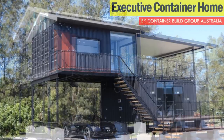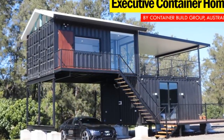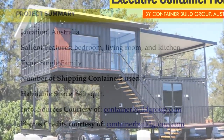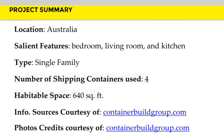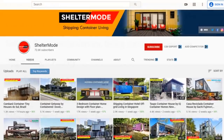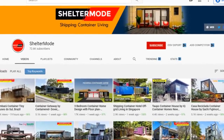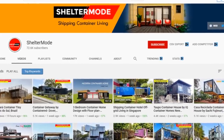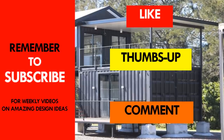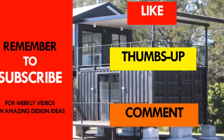We love this modern container house both inside and out. Which part of this container cabin appeals to you the most? Kindly give us your opinion by posting in the comments section below. Remember to subscribe to this channel for amazing weekly videos on shipping container living. If you like this video give it a thumbs up and feel free to share it. Thank you for watching. See you in the next video.